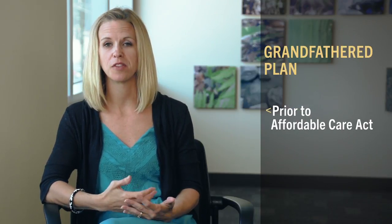A grandfathered plan is a plan that was in place prior to the signing of the Affordable Care Act, which occurred on March 23rd, 2010.